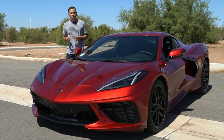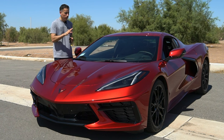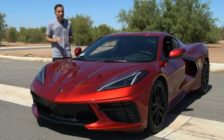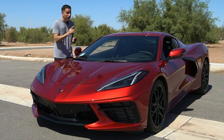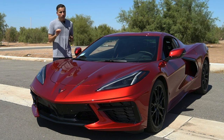I borrowed this car from a viewer here in Calexico, California. This morning I drove 120 miles to drive this car. Right now it's about 100-degree weather, so it's pretty hot, but I couldn't miss out on the opportunity to drive this 2023 Chevy Corvette.